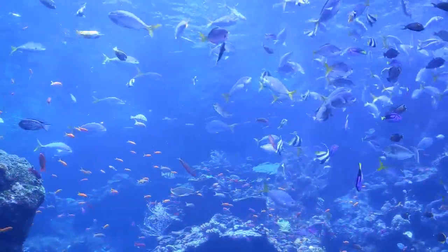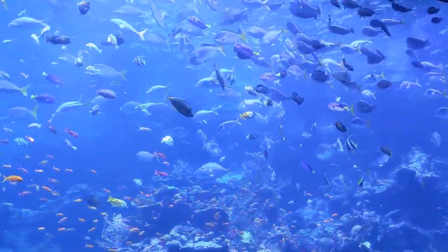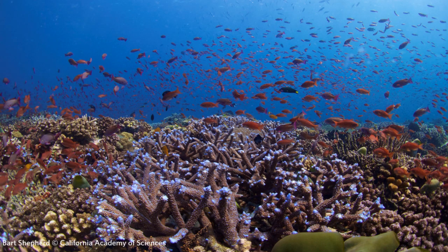Wow, look at all those beautiful fish swimming around. Today we're going to be talking all about coral reefs. Coral reefs are really beautiful places, but they're also really important. They help us in many different ways, and today we're going to learn about how they help us and what we can do to help them.